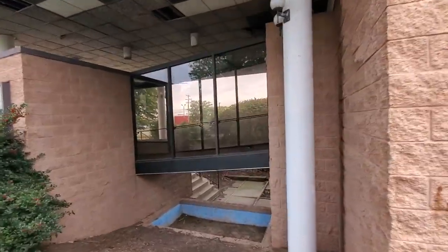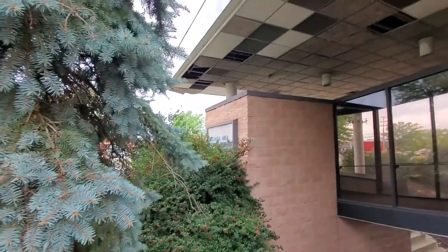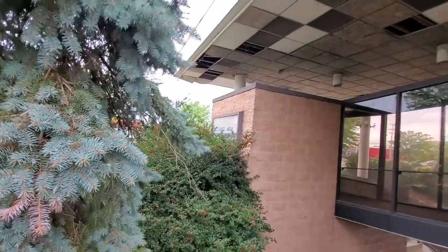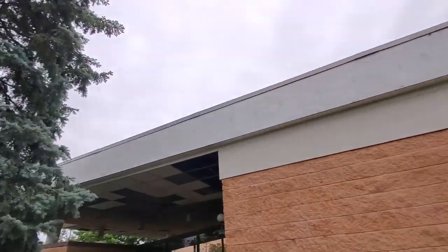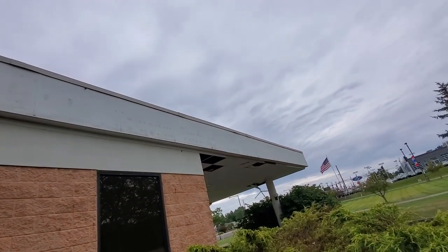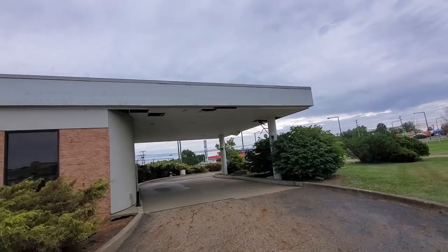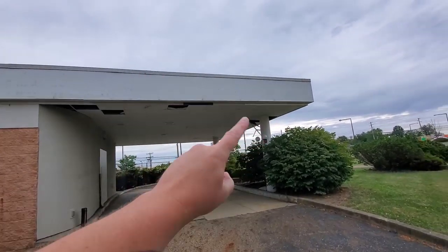Let's walk down here — maybe there's another window. No, I guess not. Just that walkway over there, and here's another sign right here: 'Alliance Area' blah blah blah, whatever it is. It looks like at one point there was wording up here, probably the name of whatever bank this was. But yeah, you can see where these tiles are just falling down.